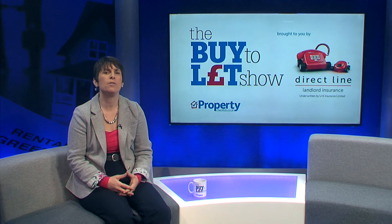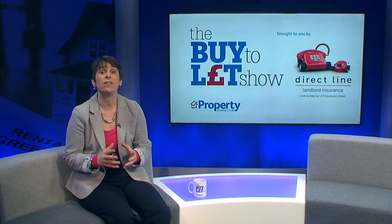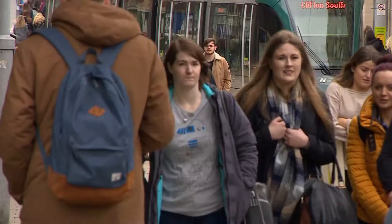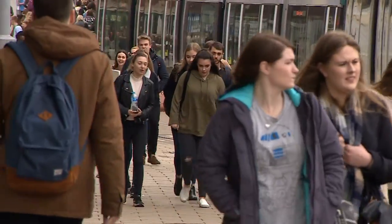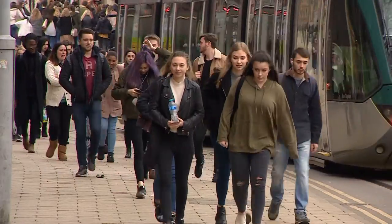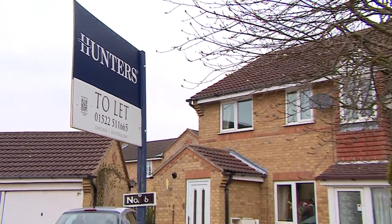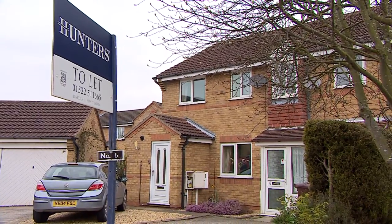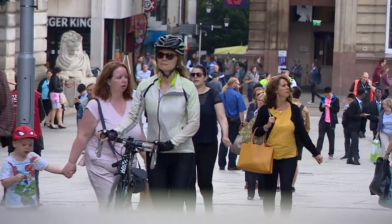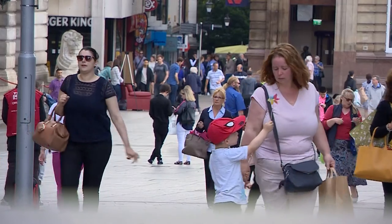The first thing you need to do before you decide what property to buy is to understand who you are likely to let to. When most people think about letting a property they have in mind 20-somethings who can't afford to buy and have to rent instead. However this isn't necessarily the majority of tenants. Many tenants are waiting for a council house, are students who need temporary accommodation, or people who are working in an area short term from overseas or in a city during the week and go home at weekends.